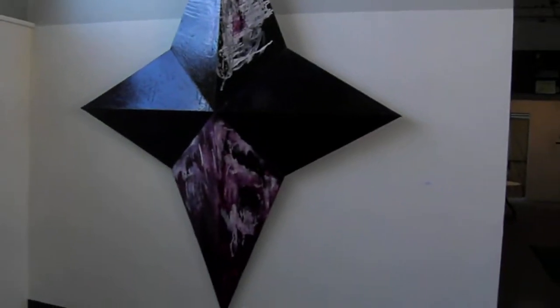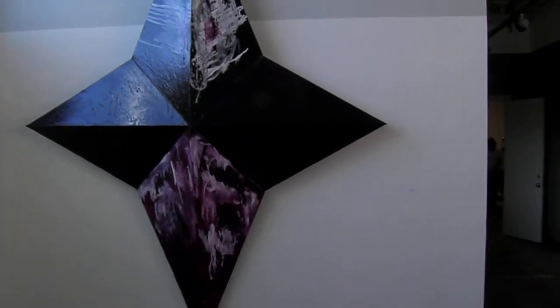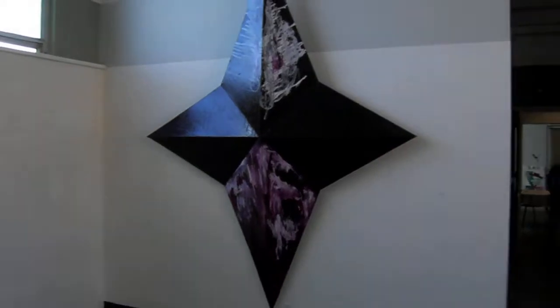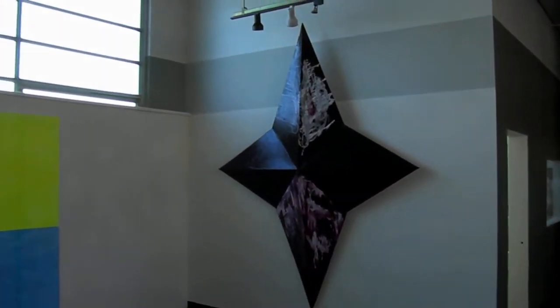This is an acrylic painting, seven feet by seven feet eight inches, an illumined star shape.